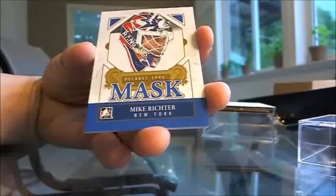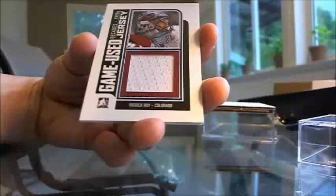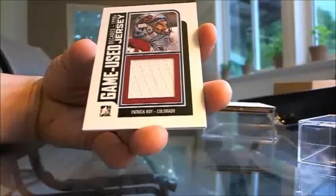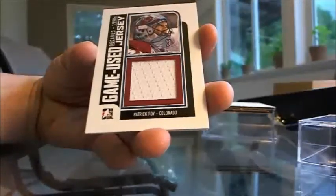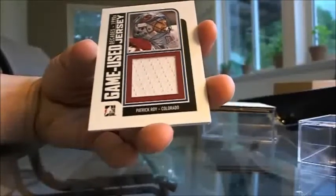Next up for the New York Rangers we have a Mike Richter mask - really nice - going to Fendi F9. Next up, a Patrick Waddell game-used jersey - nice patch there - going to Colorado Avalanche, Darth Lucas. Very nice.